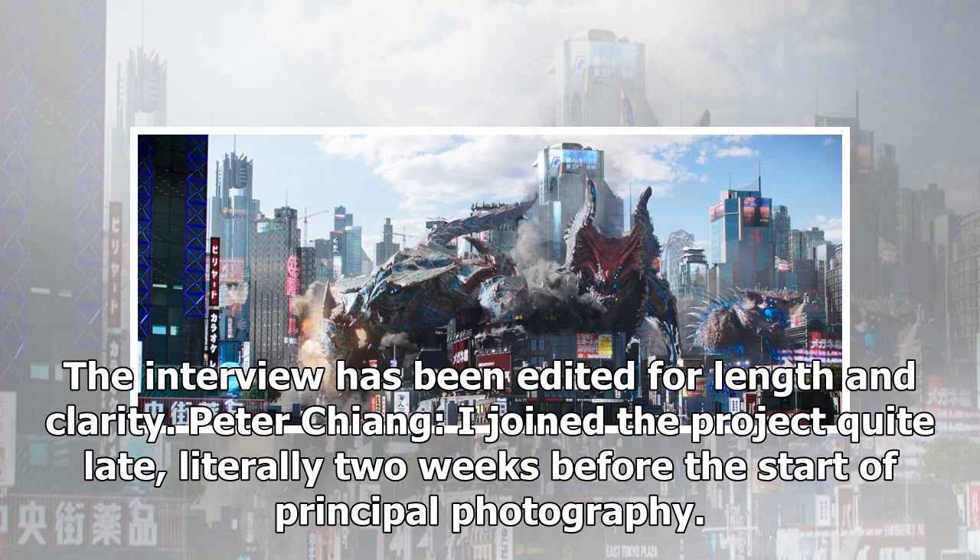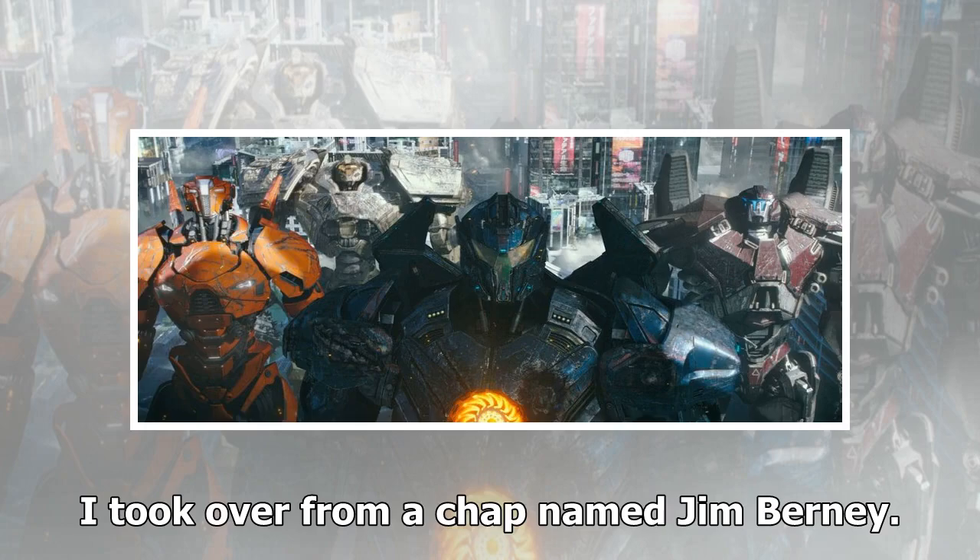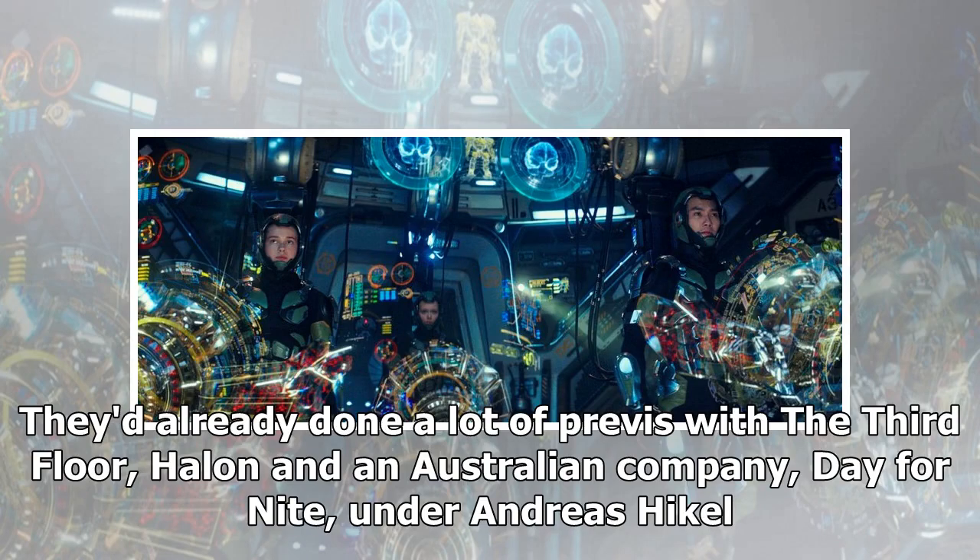Peter Chang joined the project quite late, literally two weeks before the start of principal photography. There was a budgetary move towards trying to make the numbers work because, with all things these days, the film was green-lit and then the appetite for visual effects always gets bigger than the actual budget. He took over from a chap named Jim Burney. They'd already done a lot of previz with The Third Floor, Halon, and an Australian company called Day for Night, under Andreas Heichel. These three companies were working away on various sequences.